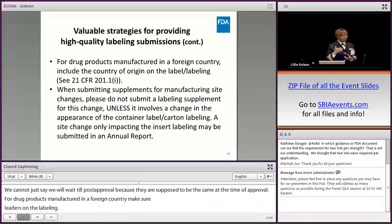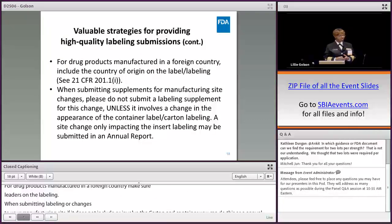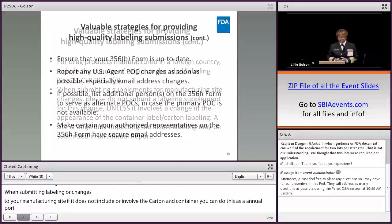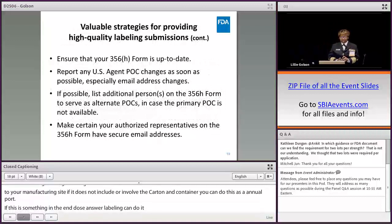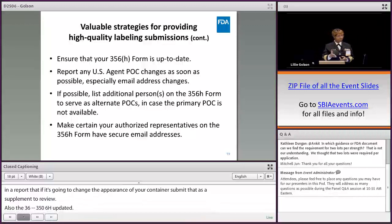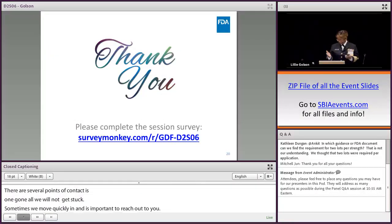For drug products manufactured in a foreign country, make certain that's reflected on the labeling. When submitting labeling changes related to your manufacturing site, if it doesn't involve the carton and container, you can do this as an annual report. But if it changes the trade dress or appearance of your carton and container, you need to submit that as a supplement for us to review. Also, update all points of contact on the 356H form, in case one person is unavailable.